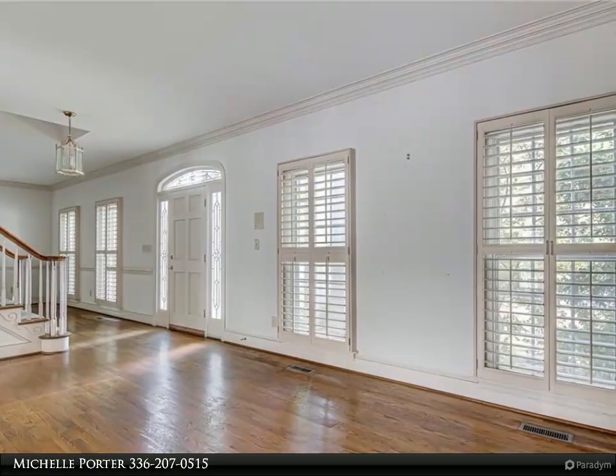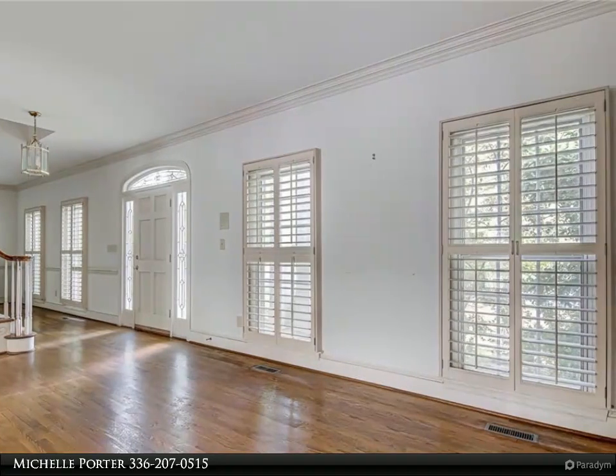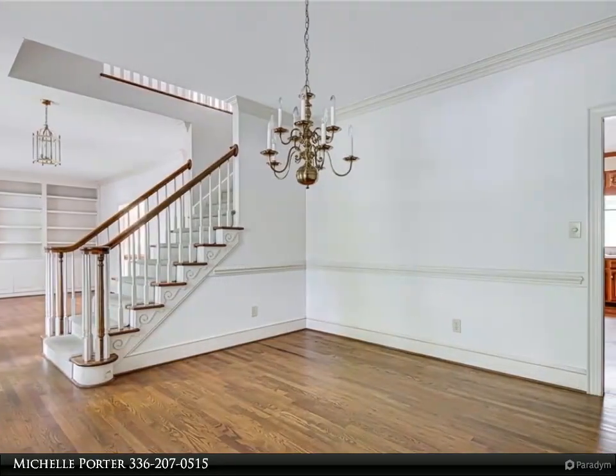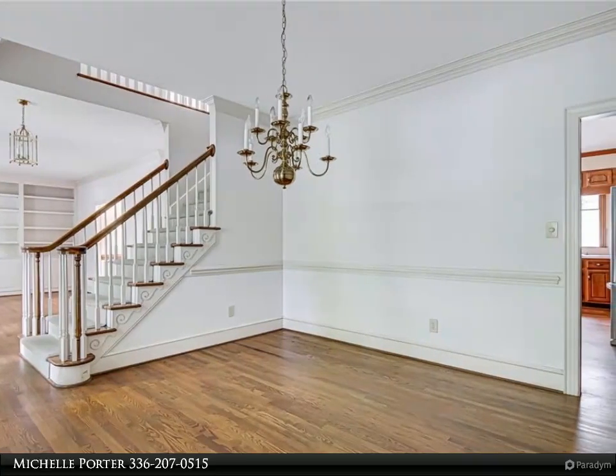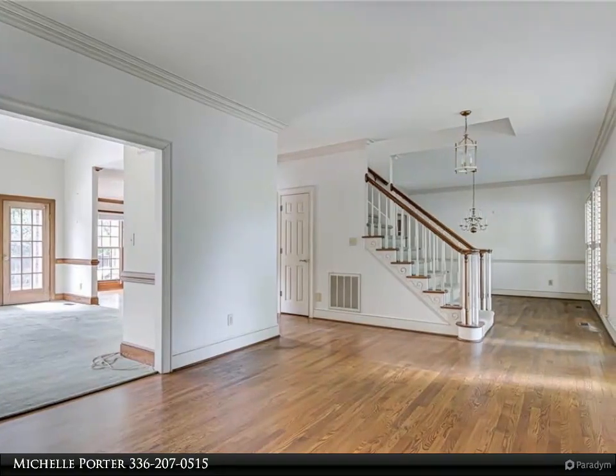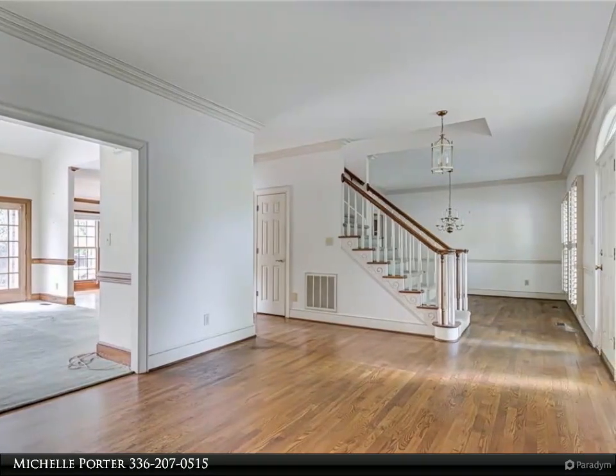Eat-in kitchen with island and pantry. Other features include a great room with vaulted ceilings and stone fireplace, living room with built-ins, dining room, sunroom, deck, and an attached two-car garage.